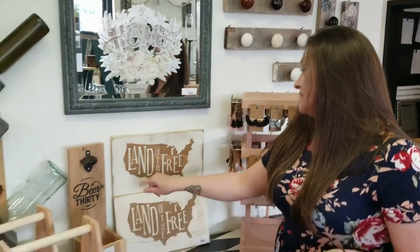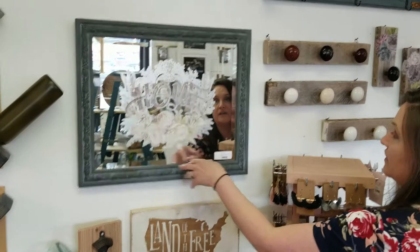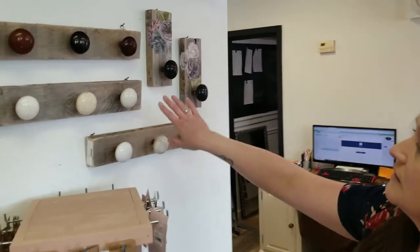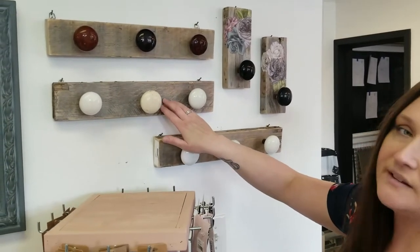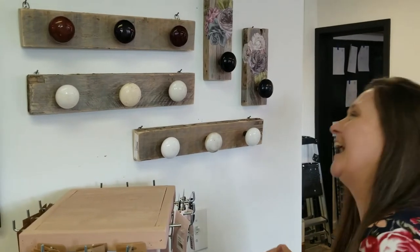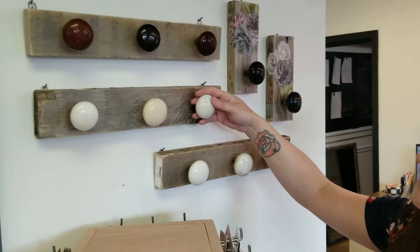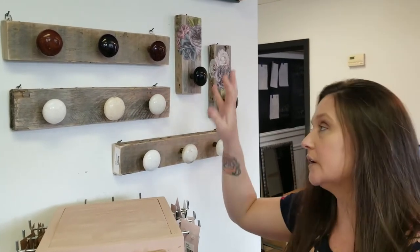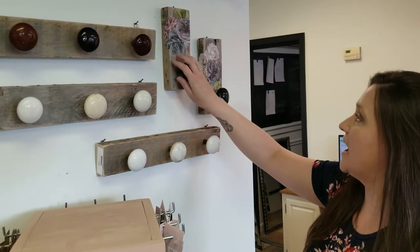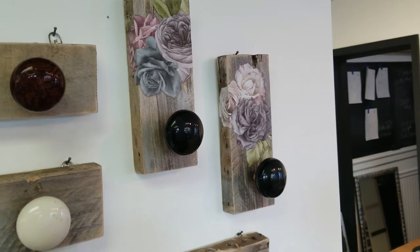These are signs we did that say 'Land of the Free' — they're both wall hangers. This is new: a mirror with a transfer that says 'Home' — it's a Prima Redesign transfer. And these are really neat — new this week. They're reclaimed pallet wood pieces that my husband was kind enough to break down. We added vintage porcelain knobs to them — really cool, you can use them as a coat rack. There are brown ones and white ones. With the black ones we did a Prima Redesign transfer. They're really cute.